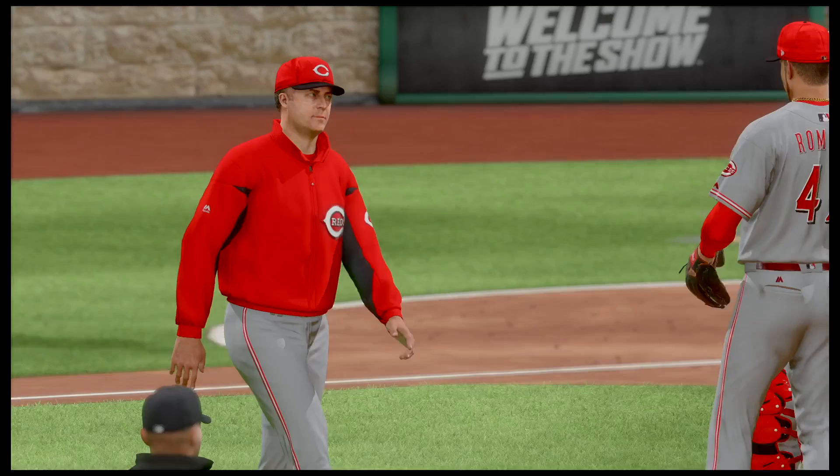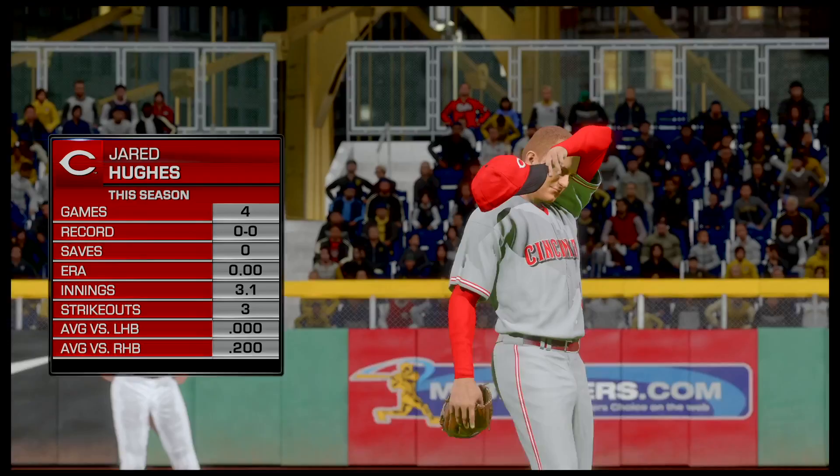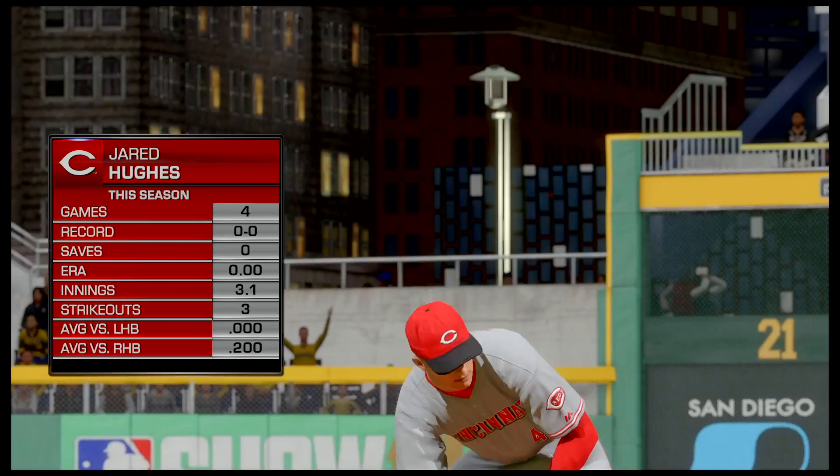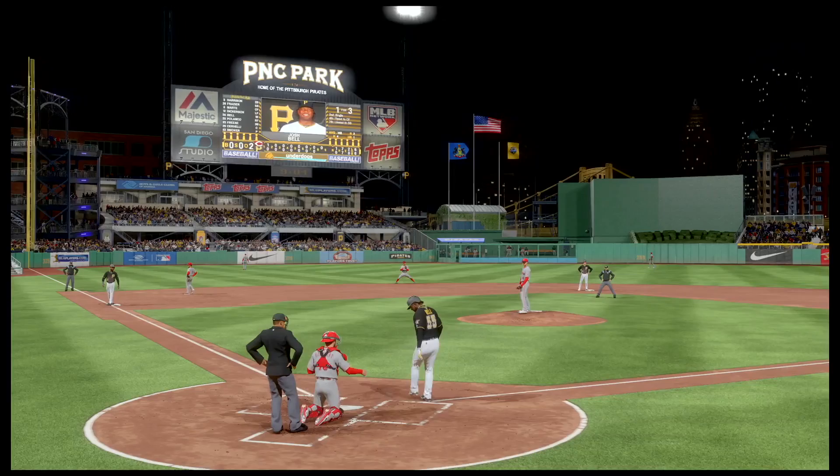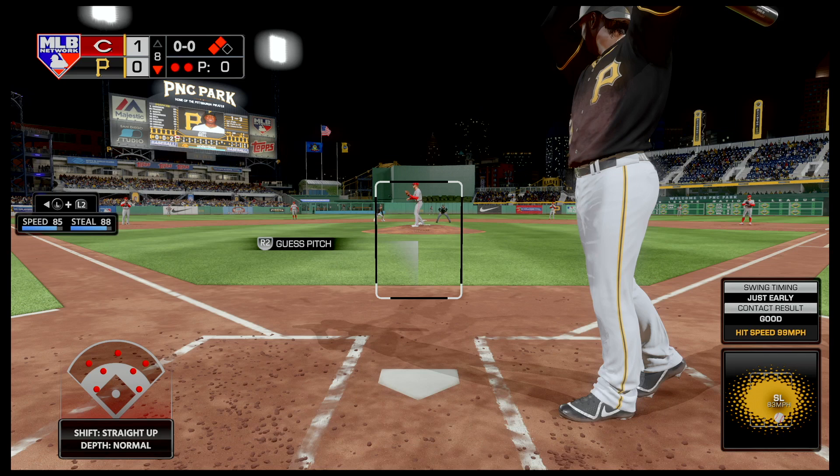Sal Romano is being replaced late in the game — Jared Hughes will come in and take over. Here comes Josh Bell, one for three, singled in the second. He has an opportunity to put the Pirates ahead. Bottom of the eighth, still 1-0, two outs, with two men on base. This is a crucial, crucial at-bat.